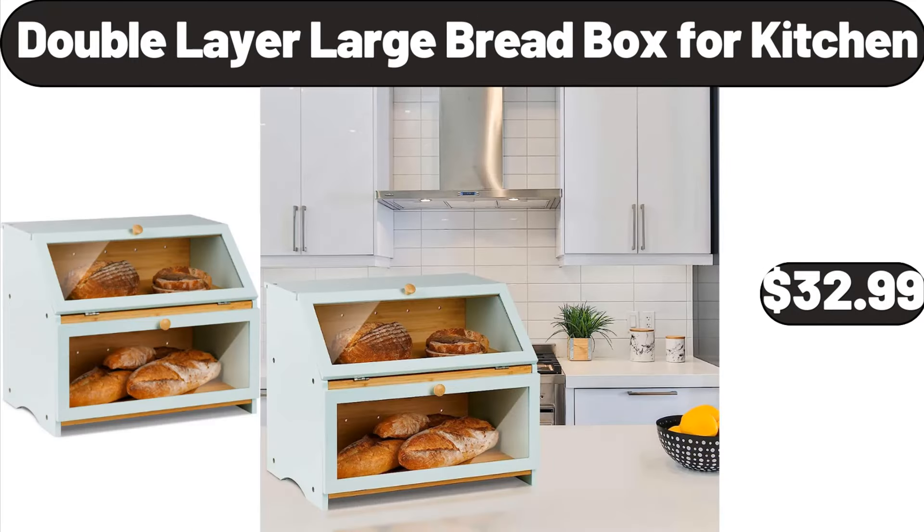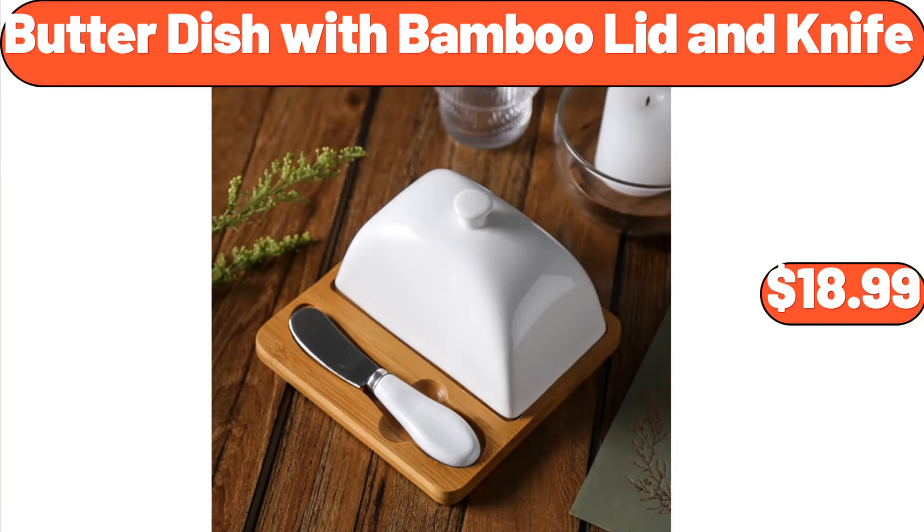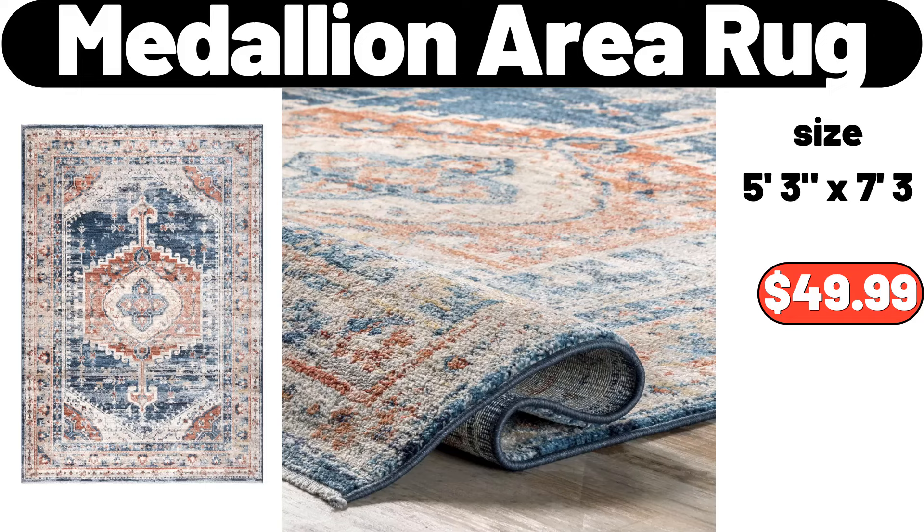Double Layer Large Bread Box, 4 Kitchen, $32.99. Stainless Steel 20-Piece Flatware Set, $22.99. Butter Dish with Bamboo Lid and Knife, $18.99. Medallion Area Rug, $49.99.